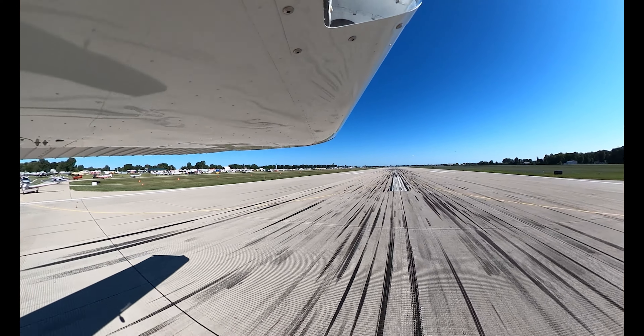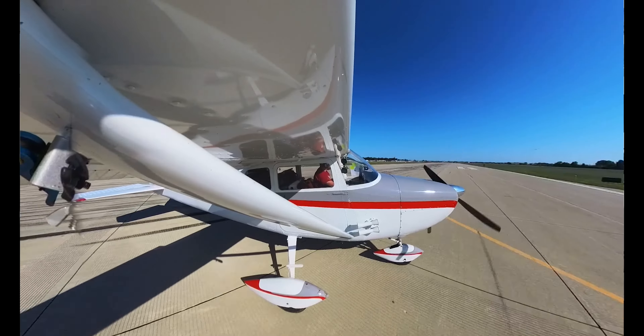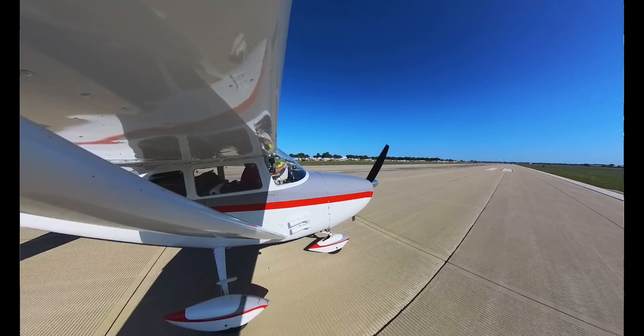4-4-B-N-M, up to the pink shirt, hold short at the pink shirt please. Little forward, runway 3-6-Left, clear for takeoff. Little forward, ready to go.